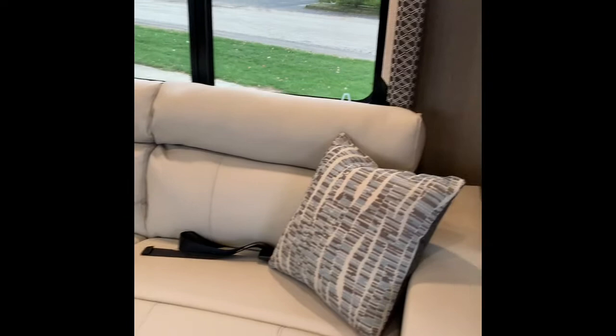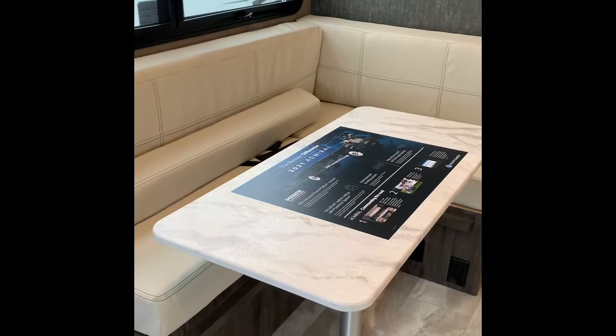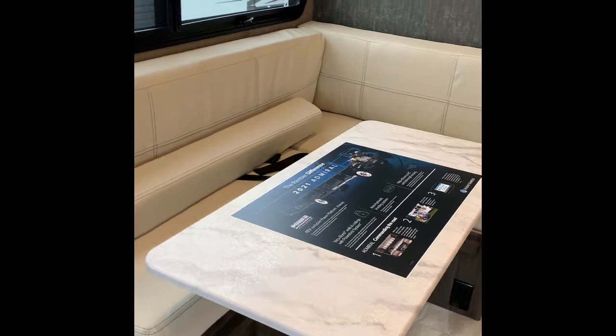As we walk in the door of the 29M, right across from you is going to be the sofa — a jackknife sofa custom built for this coach with an all-new color scheme this year, a beautiful white-tan color. Directly across from that is the L-shape booth on a pedestal with a pedestal table that turns down into a coffee table or bed if you need the extra sleeping space.